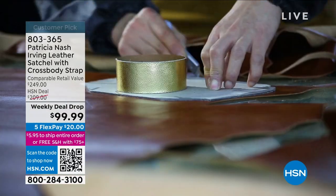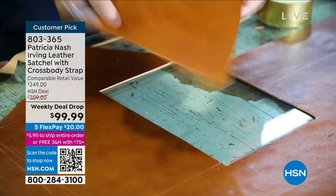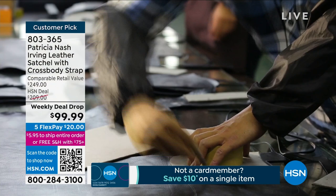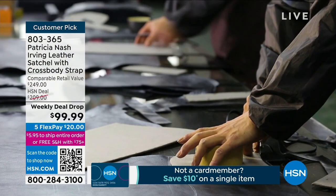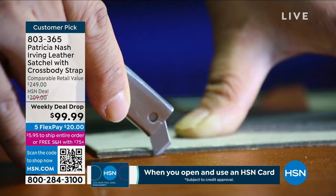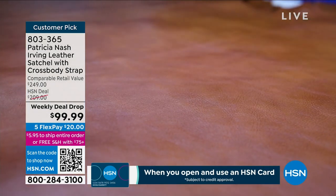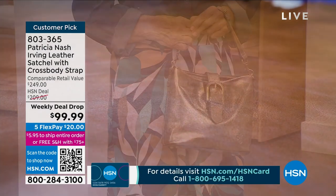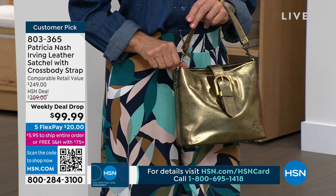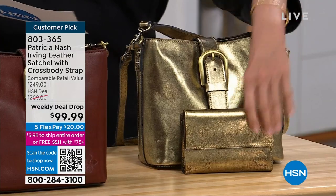We're $110 off. I've got to read some reviews. At $209 it became a customer pick — you guys named it one of your favorite bags she's ever done. Taste in Maryland said: 'I love everything that Patricia Nash makes, especially her purses. I love the colors. I have the antique gold' — she got that gold one — 'simply beautiful.' And this is at $209, with two dozen left in the gold.